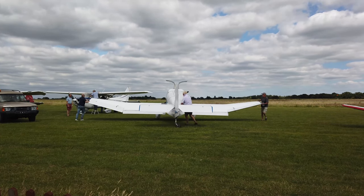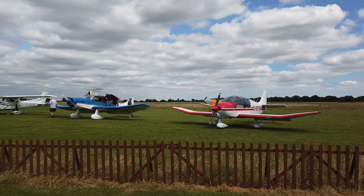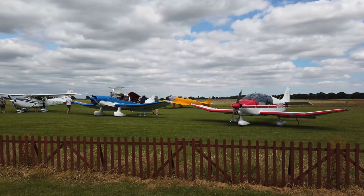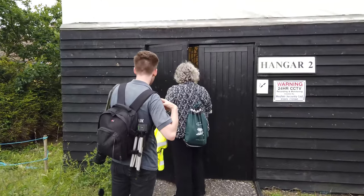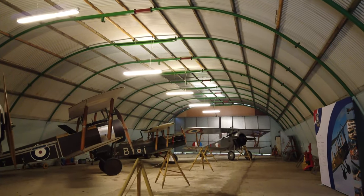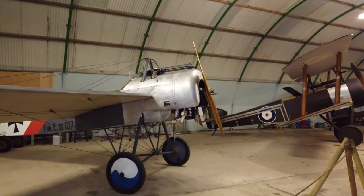Today the aerodrome has two landing strips, which light aircraft use every week. The hangars to the side display the aircraft that would have used the same strip of land during the First World War.